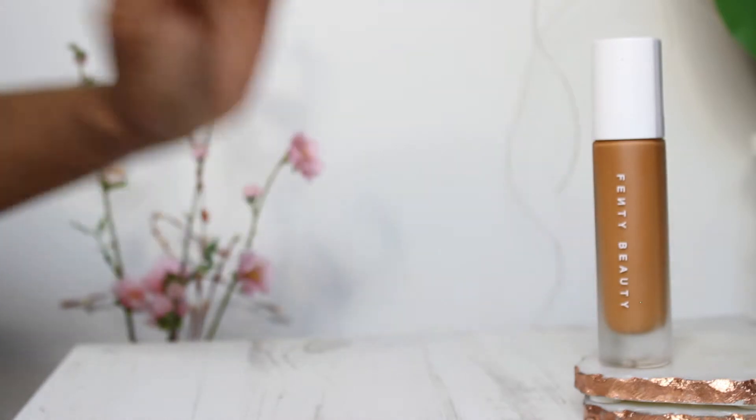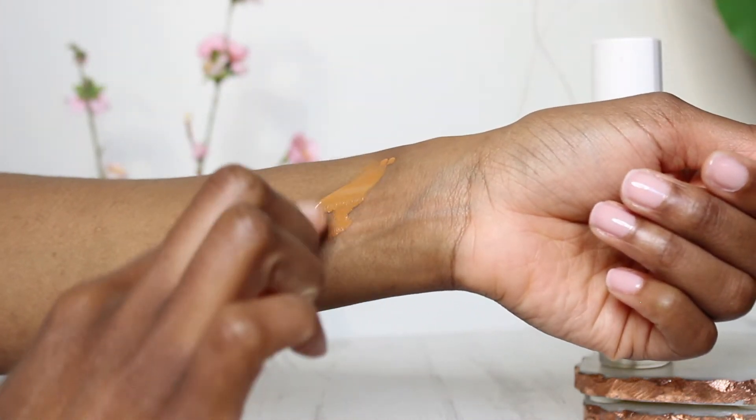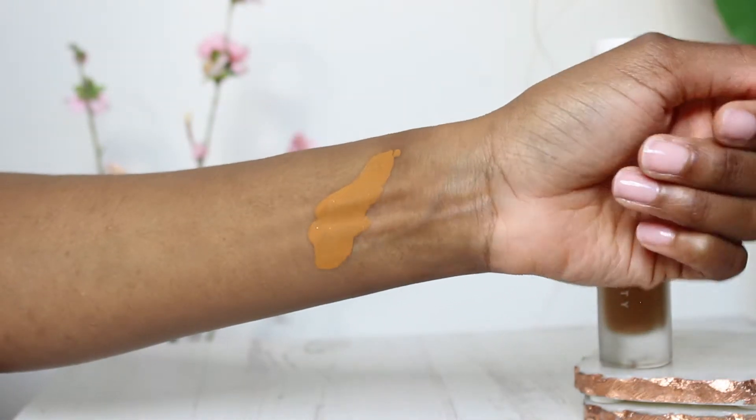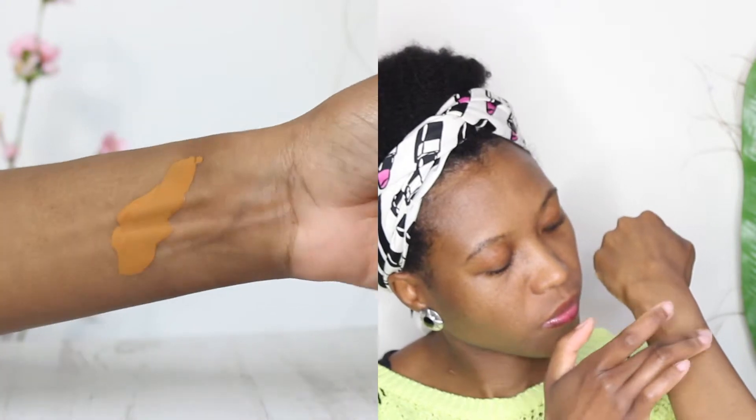Moving on to one of my absolute faves: the Fenty Beauty Pro Filter Soft Matte foundation in shade 390. This has started to turn orange on me. It used to be my ultimate perfect shade, but for some reason it's starting to turn orange, and other people in the same shade range have noticed that as well.